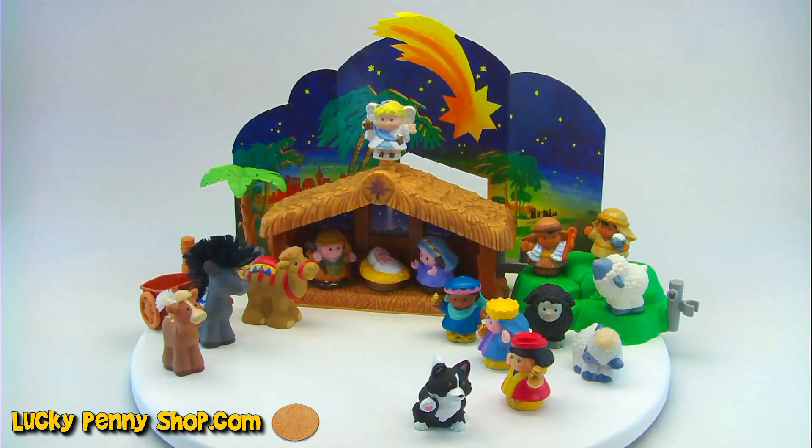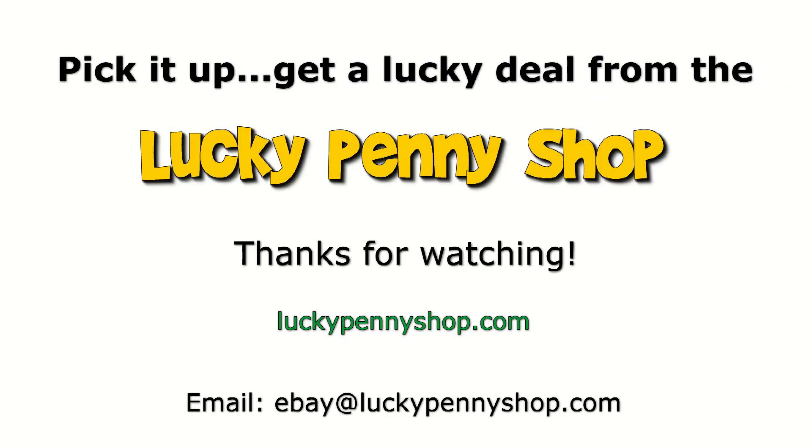There you go. That was a Little People Christmas from Fisher Price. Thanks for watching our eBay product video. And always remember, if you see a Lucky Penny, pick it up. Bye.